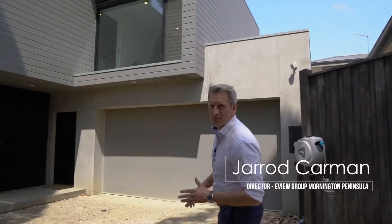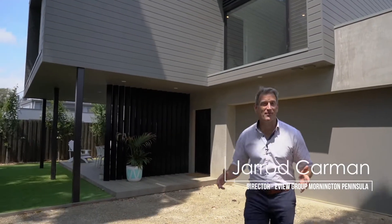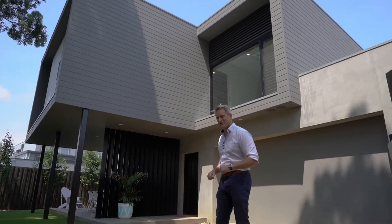Hi, Jarrod Carmers from the UV Group Mornington Peninsula, and welcome to 7a McDonald Grove in Mornington. Check it out.